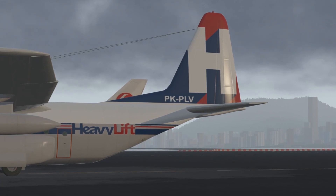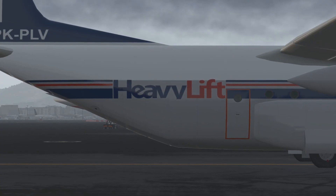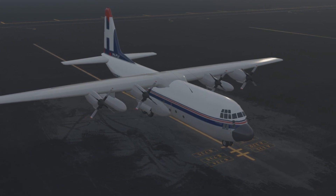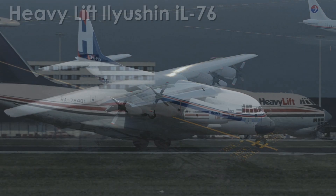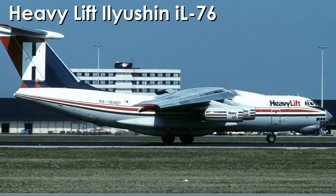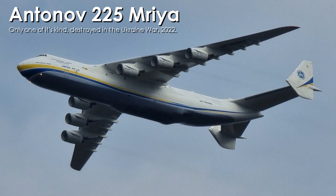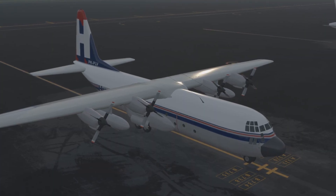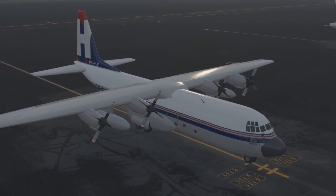Which brings us to the operator of this particular aircraft. Heavy Lift Airlines was an international cargo airline, founded in 1980 out of Stansted in England. This air carrier flew a wide mix of aircraft, even acquiring some older Soviet-built aircraft during the final years of the Soviet Union, and for a time flying the Antonov 225 — the largest plane ever produced. Sometimes Heavy Lift leased aircraft from abroad and operated these planes with international registrations, as was the case with the accident plane.